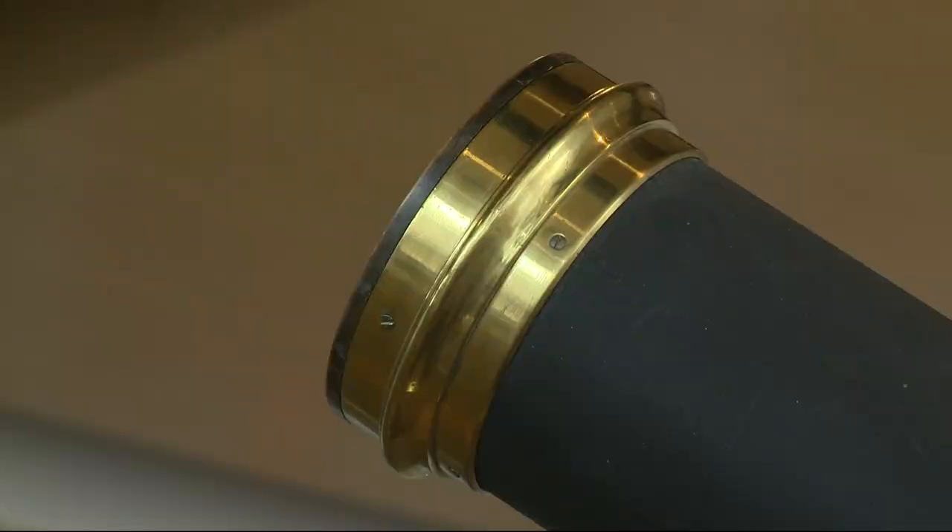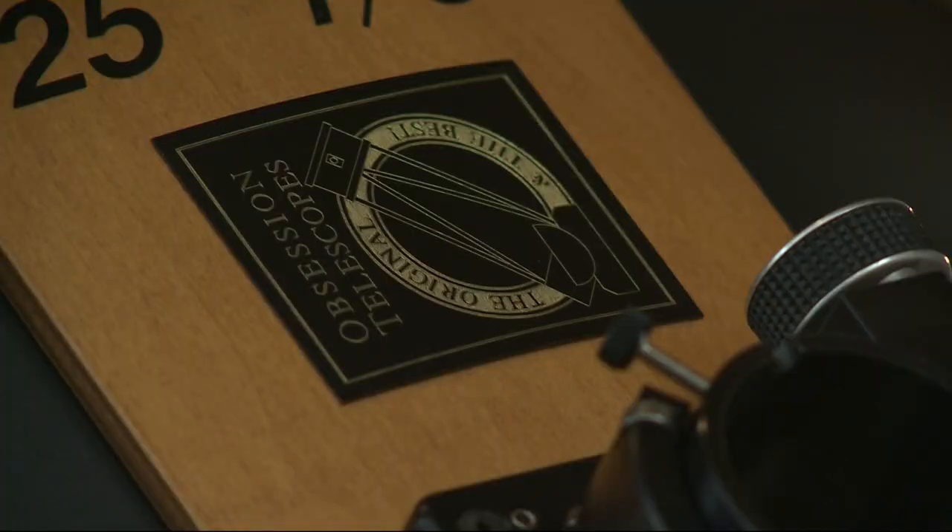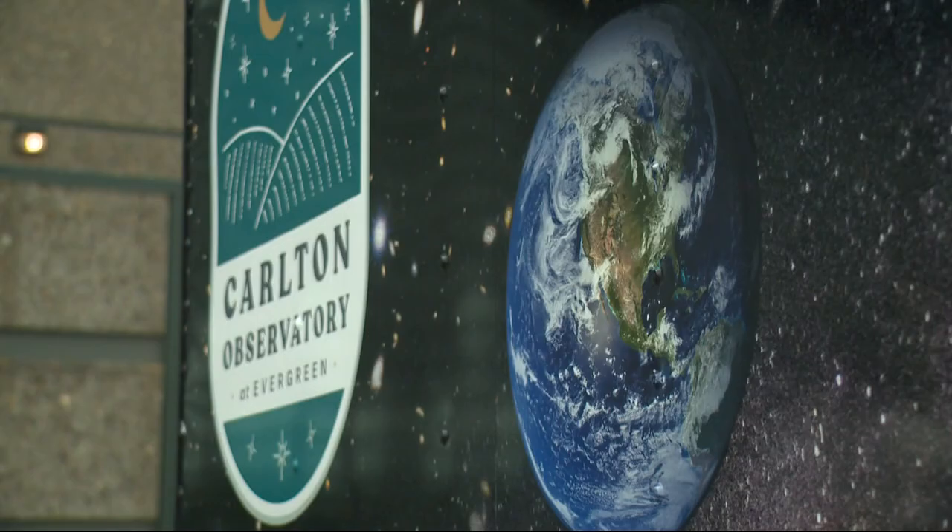The telescope will be on display at the Evergreen Museum, along with others in the observatory's collection. Eventually, they'll be transferred to the soon-to-be-built Carlton Observatory in about three years.